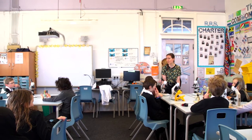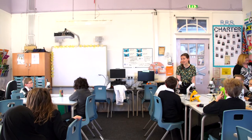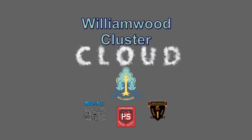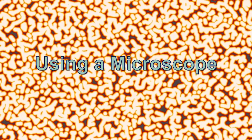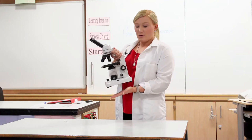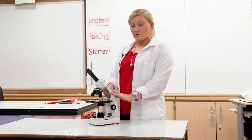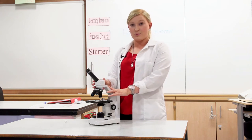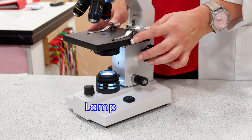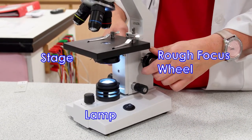We're going to watch a video first which is going to teach you about how to handle and how to use a microscope and then we're going to have a look at some slides. When carrying a microscope always use two hands — push one hand underneath the base and one at the neck of the microscope. When using the microscope you need to know all the different parts and your worksheet will show you this. You have a lamp which you can turn on using this switch.